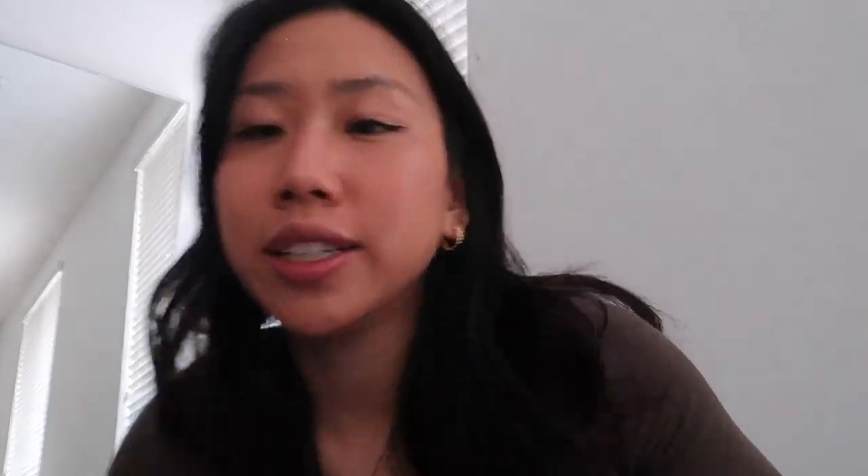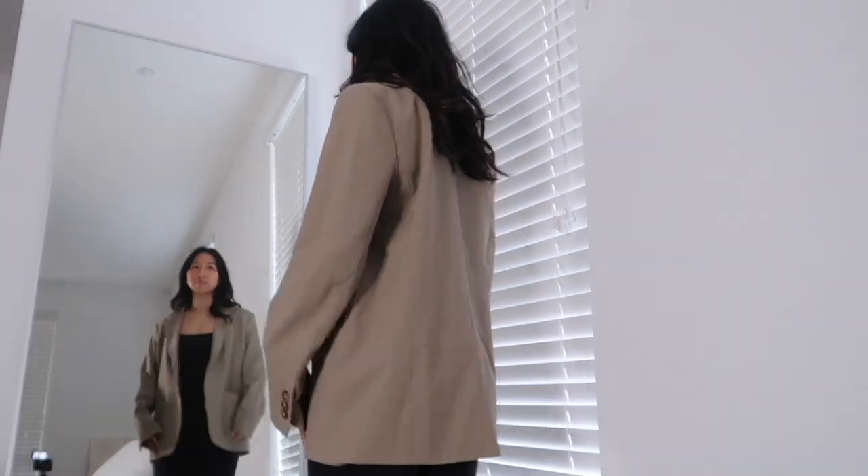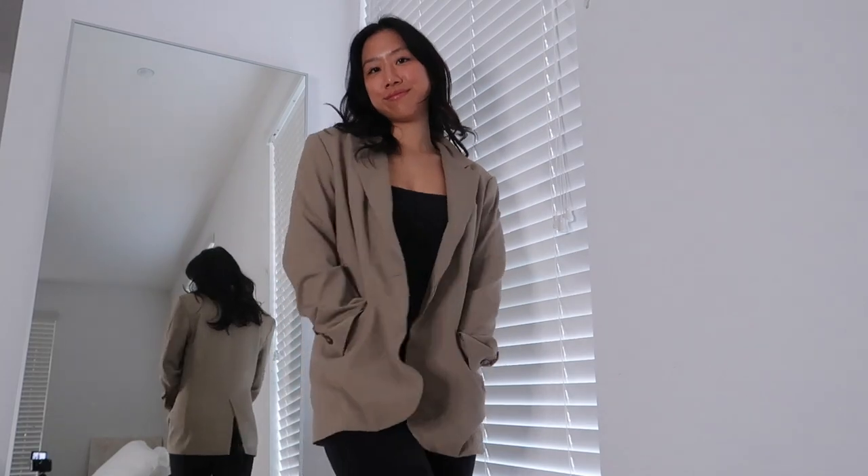Moving on to jackets. This is the Agency blazer — it was my very first purchase from Aritzia. It's like a taupe green color; on camera it looks browner but in person it looks pretty green. I got it in a size small and I believe it's like $200, so it's kind of a splurge for me. But I regret nothing.